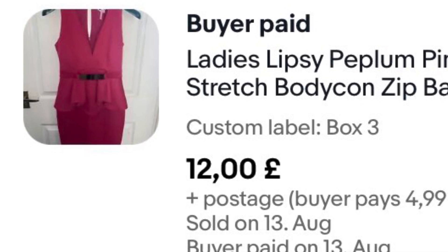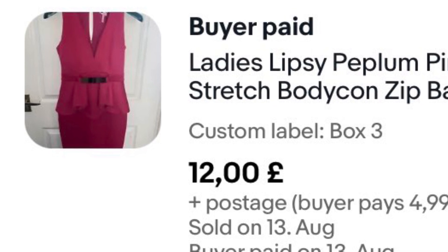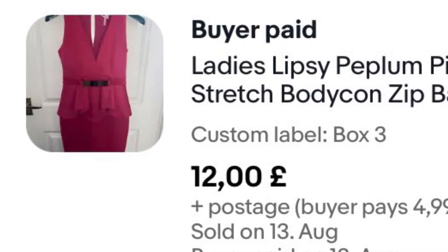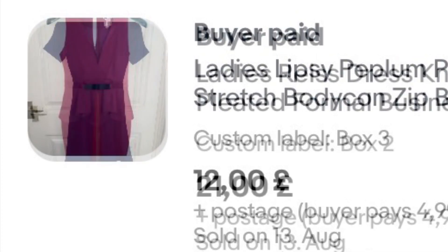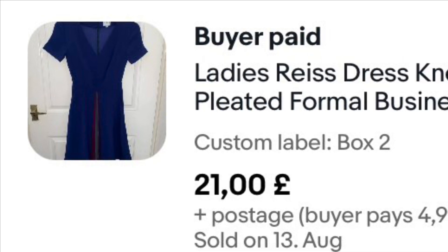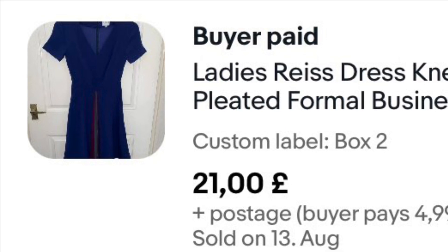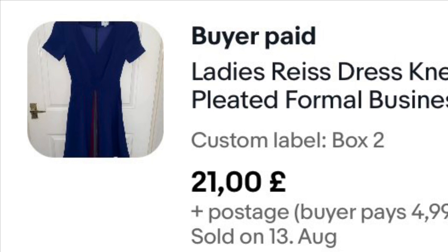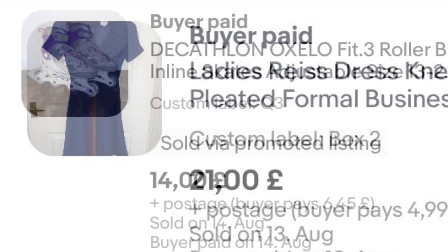This dress has gone to America — I've had it about nine months, cost me a pound, sold on offer for £12 plus postage. It's just a Lipsy dress, nothing fancy. I only usually buy these if they're really cheap — it's a shop filler, something to get your numbers up. I've also had this Reiss dress for about two years, paid about £5 for it. It's a size four, very small, and I got an offer of £21 on it. I'm careful what I buy with Reiss now though.